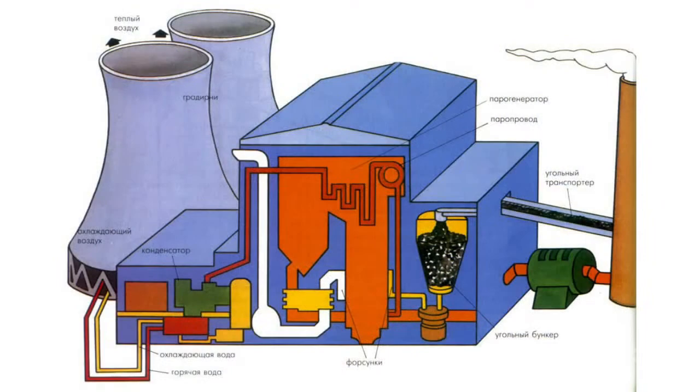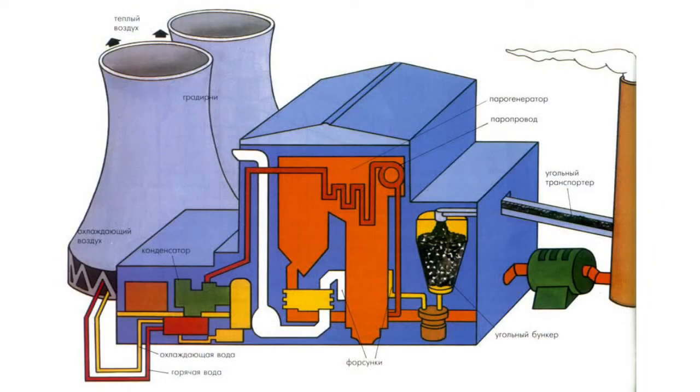Generators produce electric current and are installed at a power plant. The generators are turned by water, steam, or other types of forces.